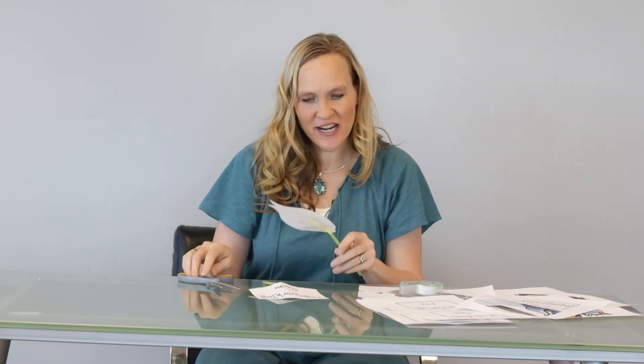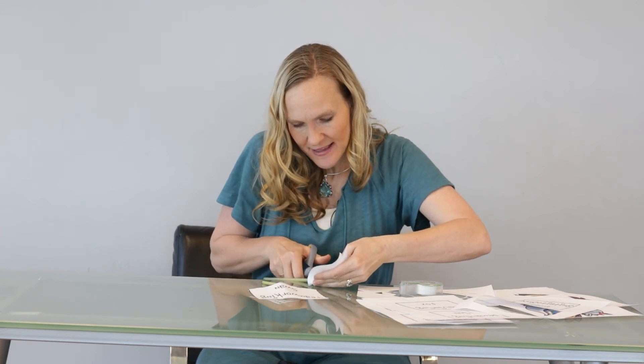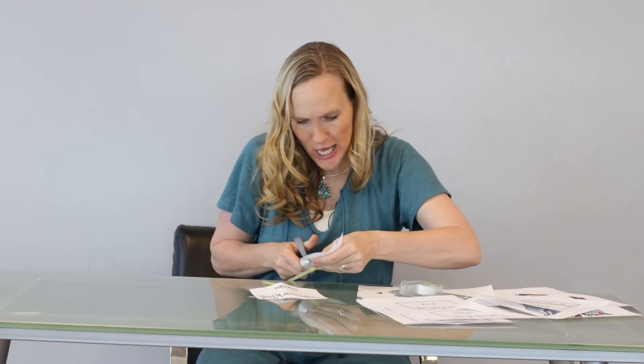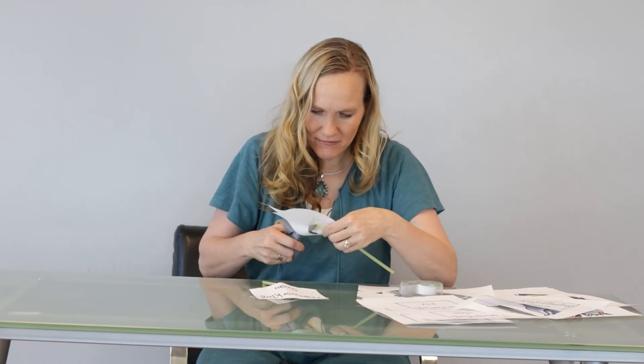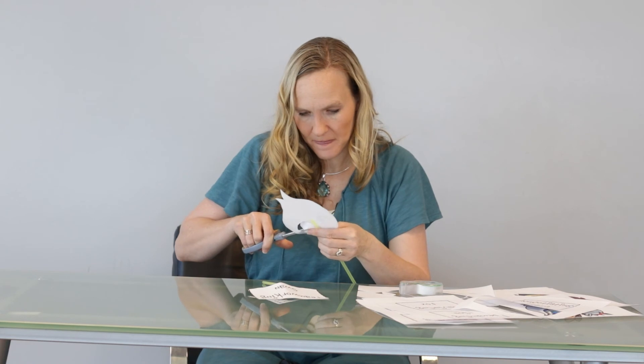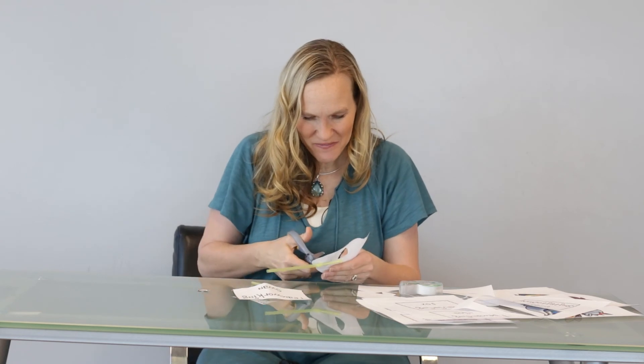Another really fun idea that I also did with one of the kids I worked with is you can cut out the eyes. So if we cut out the eyes around — and then we cut out one more eye.